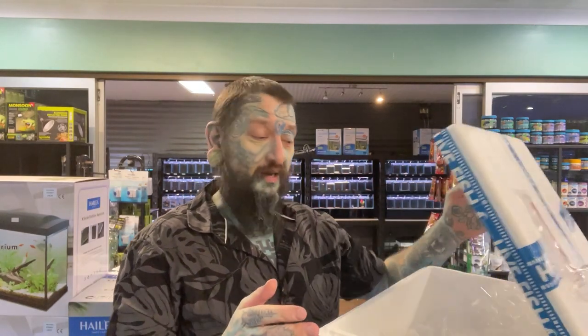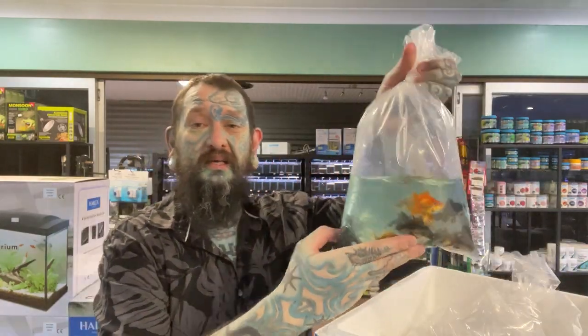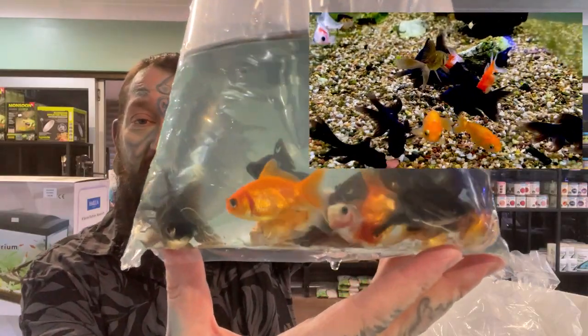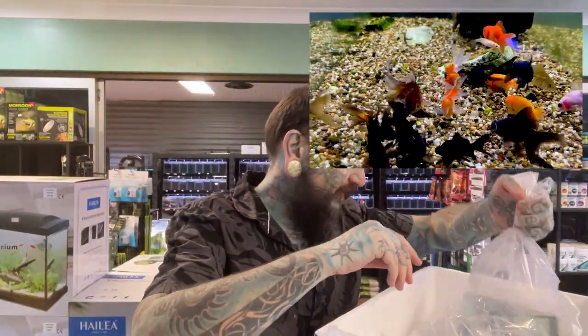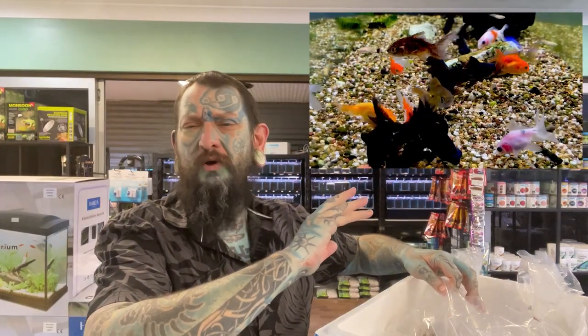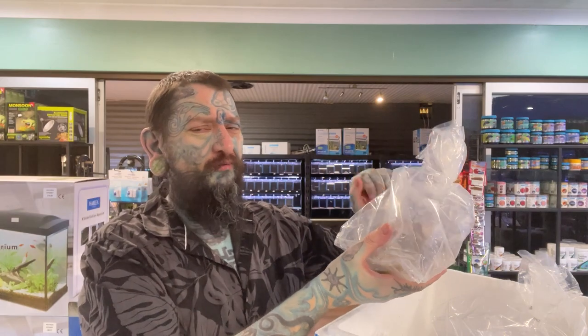Let's have a look at what we've got. First bag - oh look, we have goldfish! We have black moors, we have fantails, looks like calico fans - a bit of a mixture. So black moors and fantails. There's a couple of bags of those.